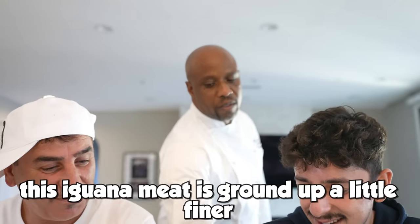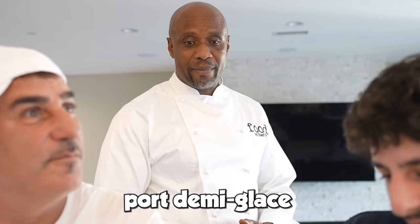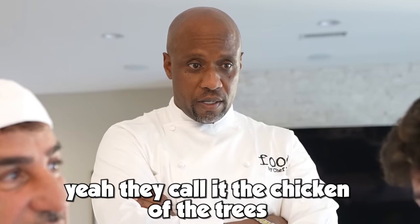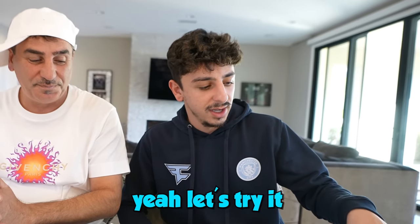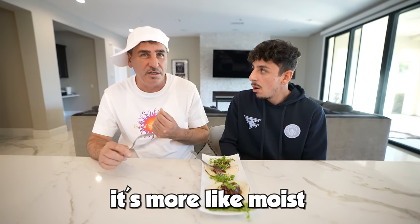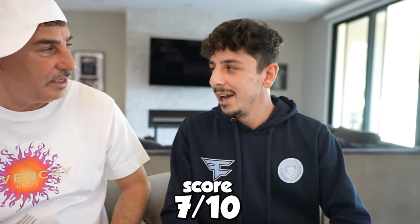Iguana sausage. This iguana meat is ground up a little finer — before they make it into a sausage it should have a softer texture. I paired it with port demi-glace and some micro cilantro. What country eats iguana? The Caribbean — they call it chicken of the trees. That actually looks good. I think it's better than the rattlesnake — it's more moist and soft to chew. And it's tasty too. I'm going to give the iguana sausage an 8 out of 10. You had 5 for the rattlesnake — what about this? This one I'm going to go up to 7. Even if you think it's iguana, it still tastes good.